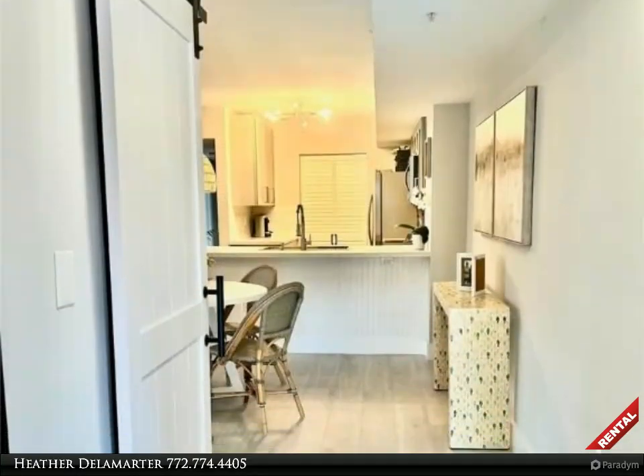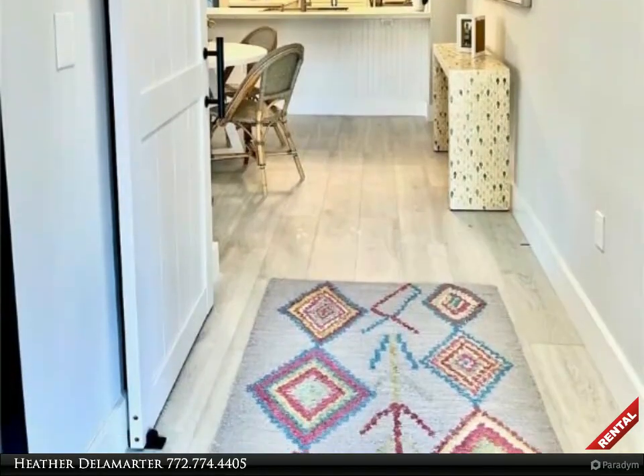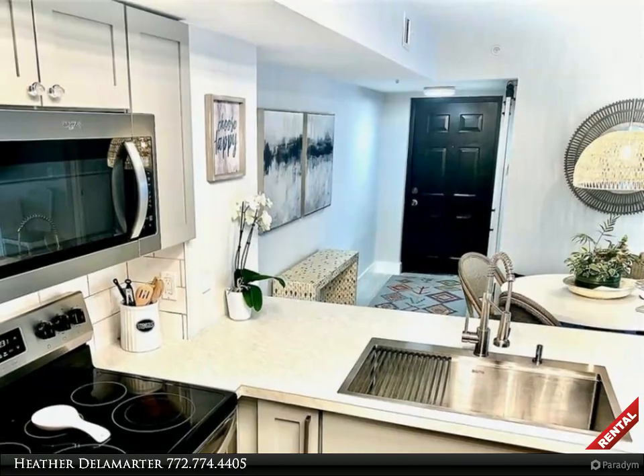Settle into an annual furnished turnkey rental that is a spacious three-bedroom and two-bathroom, completely redone and fully furnished with interior decorator touches.